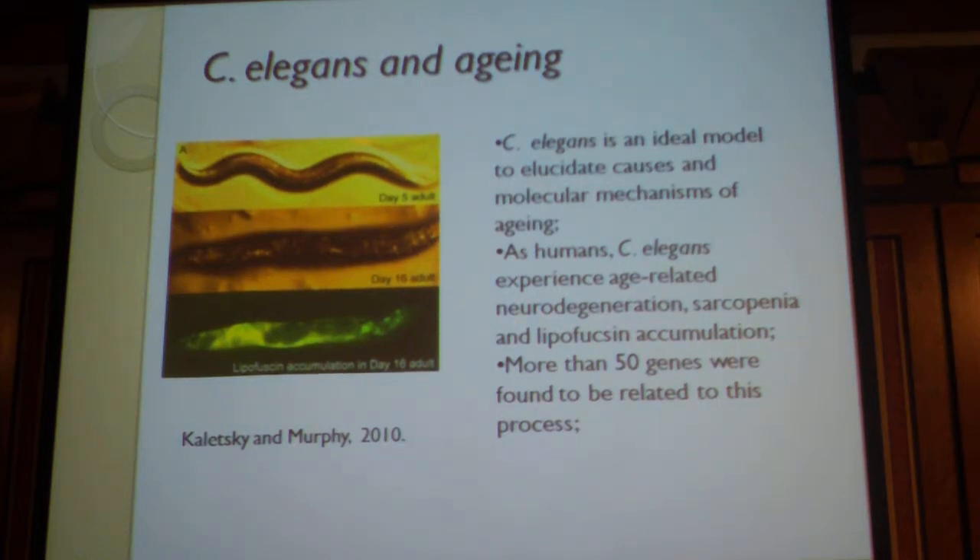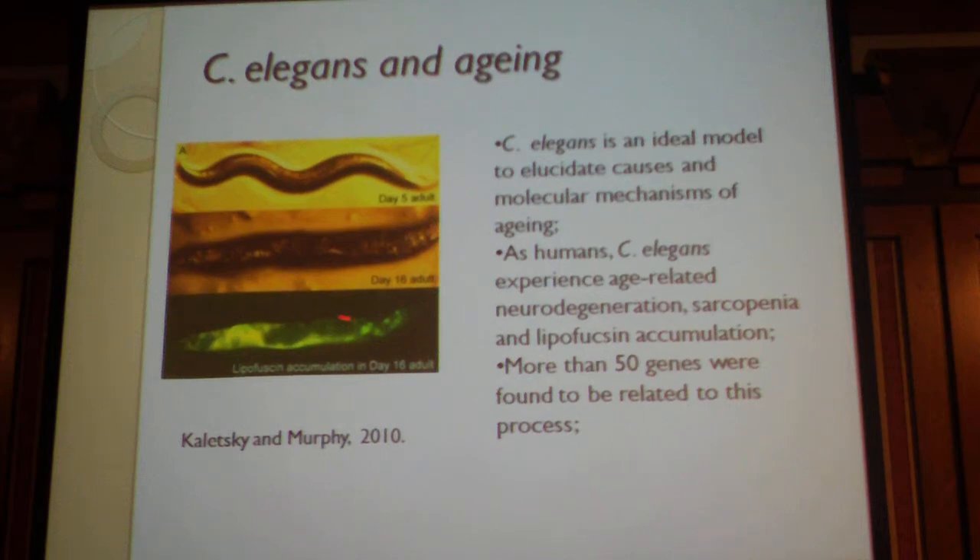As you can appreciate here, we have a young adult — you can see the body band and this worm moves freely, searching for new food sources. As this animal ages, as you can observe here, it changes completely in morphology. This animal is still alive and still feeding, but it can no longer move to search for new food sources. And as you can observe here, in this immunofluorescence image, you can see accumulation of lipofuscin, which is very similar to what happens in humans.